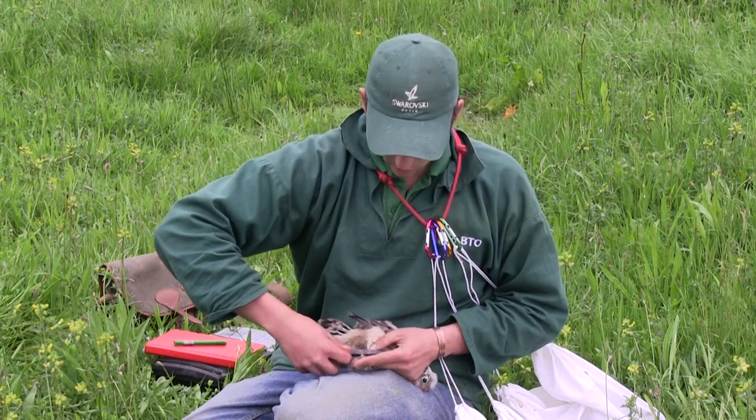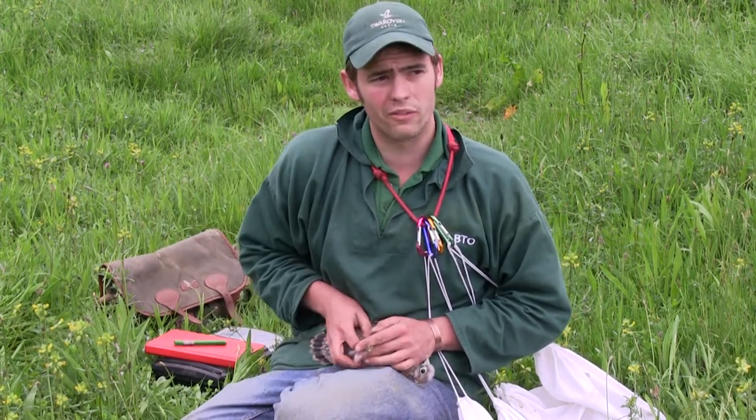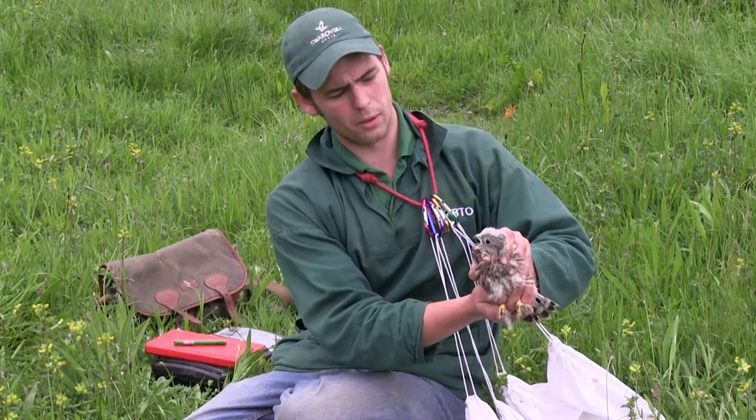This ring does absolutely no harm to the bird. It just means that we can track their lives, we can follow where they go when they leave this nest, in the hope that they get caught by a ringer or found again by a member of the public.